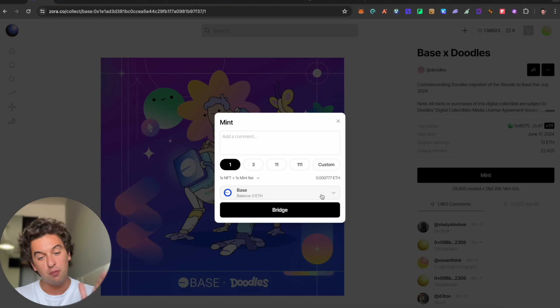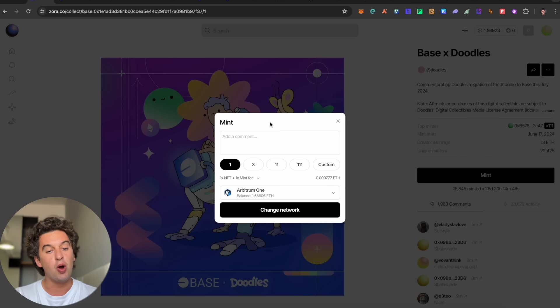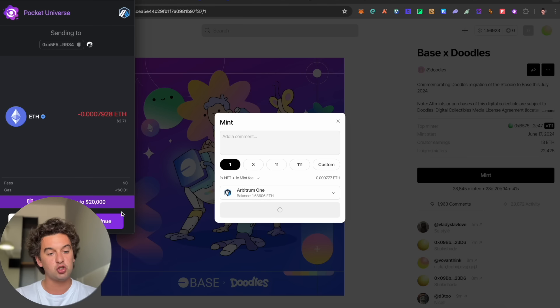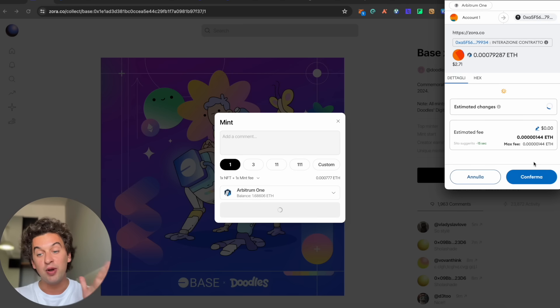We need to go and collect it. It costs 0.007 ETH — select the chain and mint it. I'll get mine on the Arbitrum chain, but you can get it on Base or Ethereum. It only costs about two dollars and seventy cents.